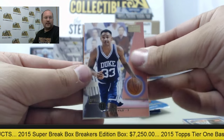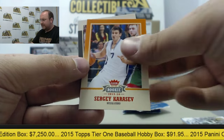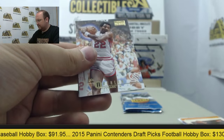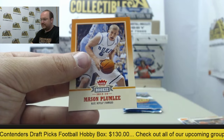We've got Grant Hill, Carmelo, Luc Longley, Metal Universe, Sergei Karasev, and Isaiah Thomas. Clyde Drexler, Derek Harper, Christian Laettner, Allen Iverson, and Mason Plumlee.